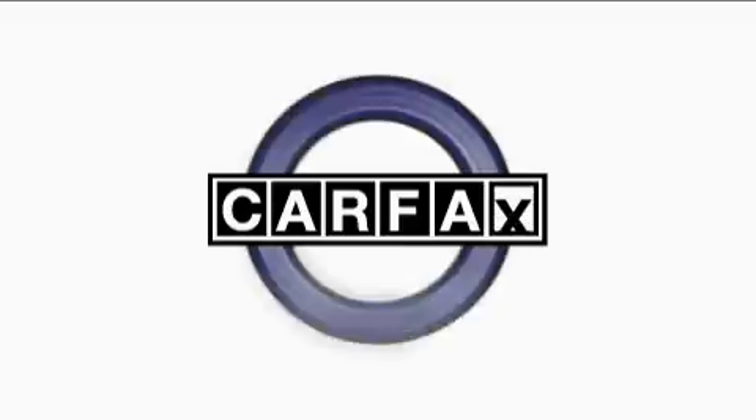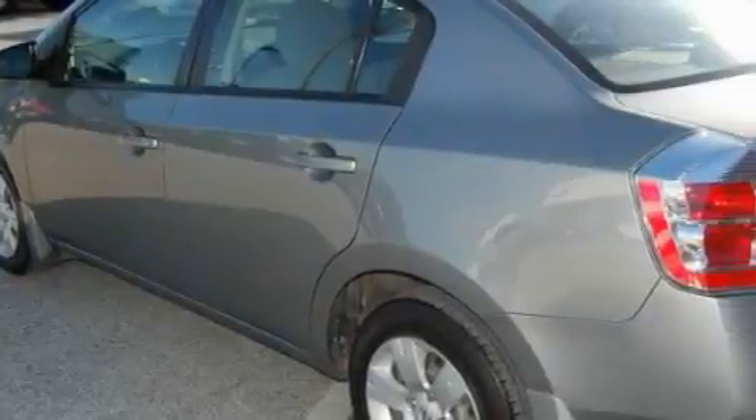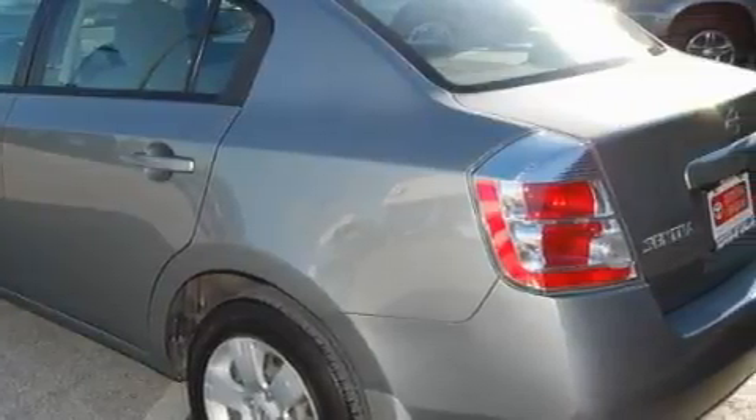This Nissan has had only one owner and it qualifies for the Carfax buyback guarantee. This car won't last long at this price. Call and arrange a test drive now.